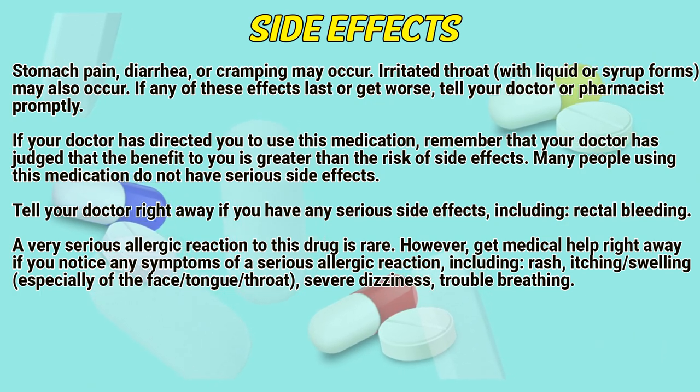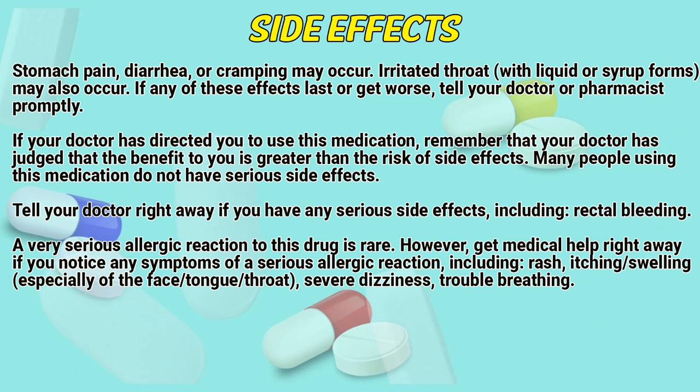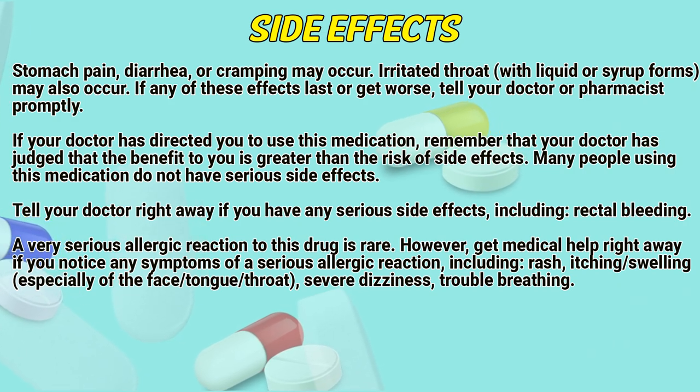A very serious allergic reaction to this drug is rare. However, get medical help right away if you notice any symptoms of a serious allergic reaction, including rash, itching, swelling — especially of the face, tongue, or throat.